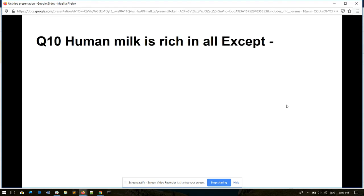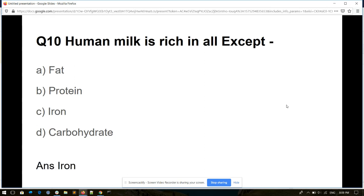Question number ten. Human milk is rich in all of the following except: fat, protein, iron, or carbohydrate. And its answer is iron.